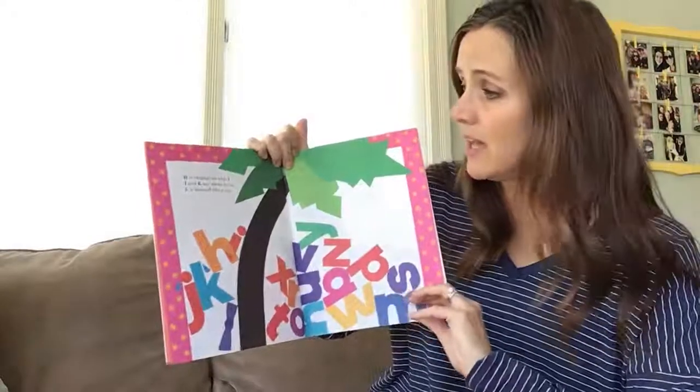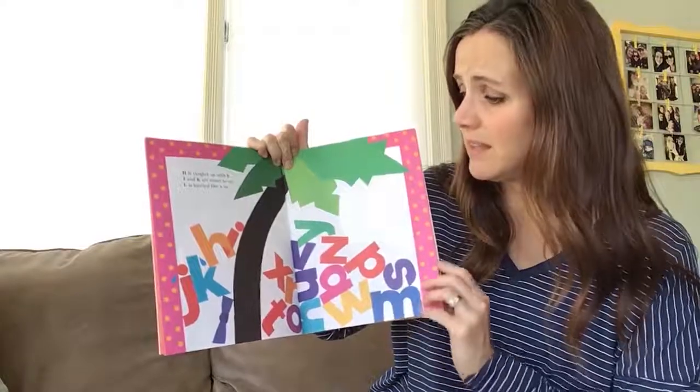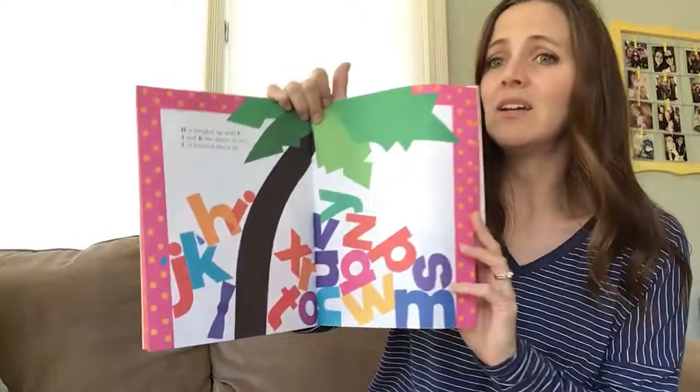H is tangled up with I. J and K are about to cry. L is knotted like a tie. Look at those silly letters.